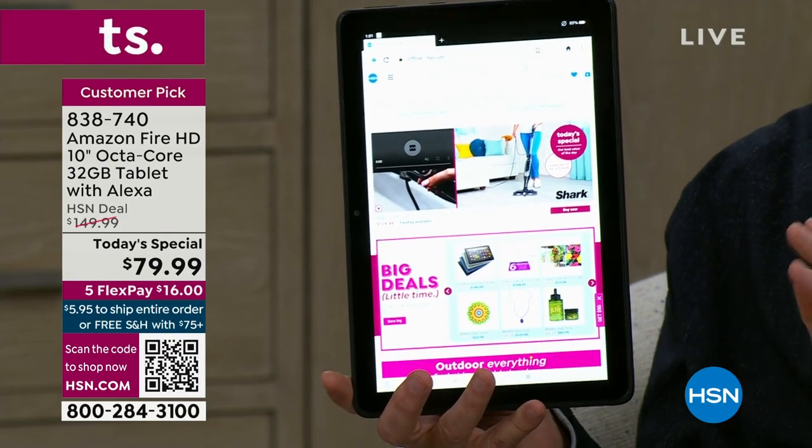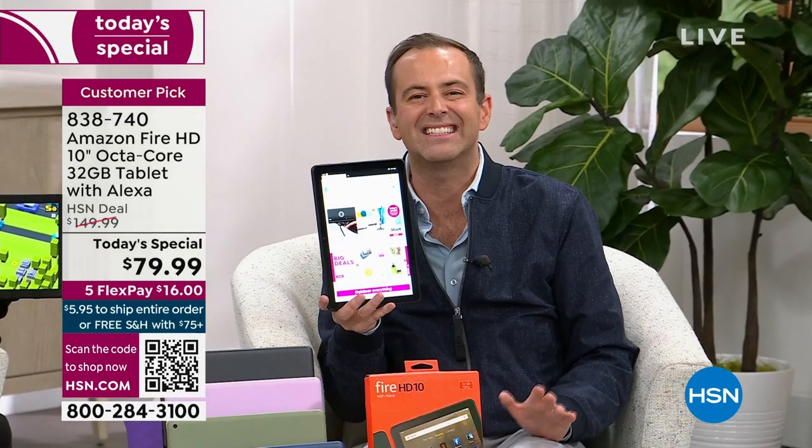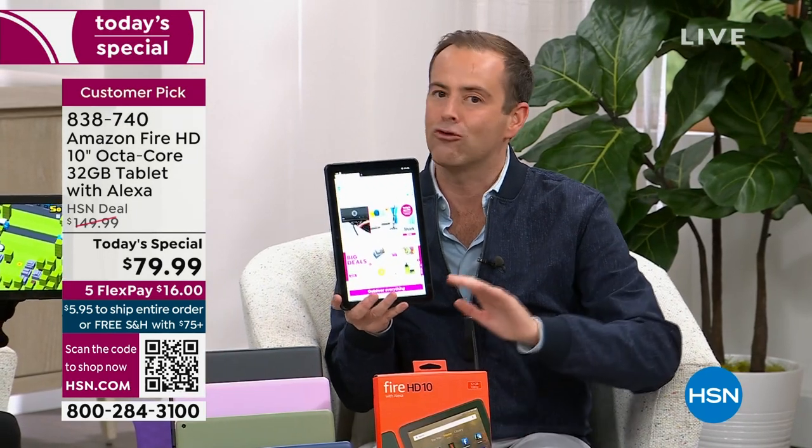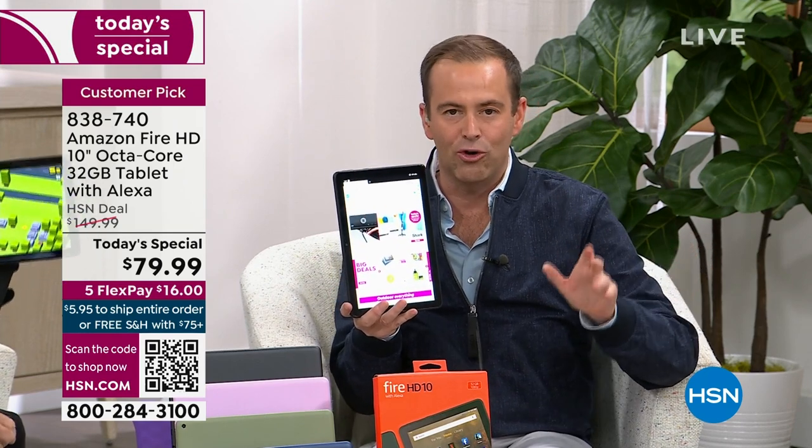A 12-hour battery life, and it weighs one pound. Bigger, better, brighter, more beautiful — and a FlexPay of $16 to get it home. Free shipping and handling as well if you're ordering tonight.